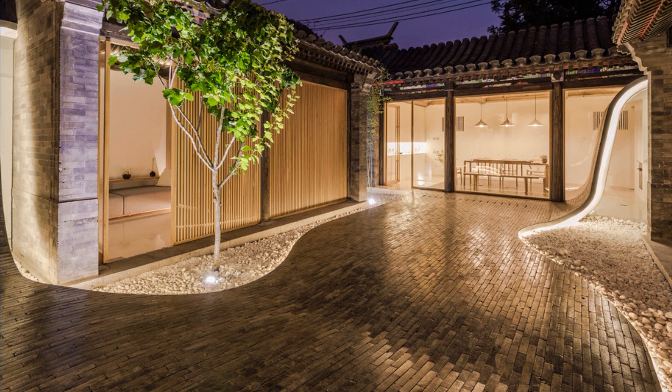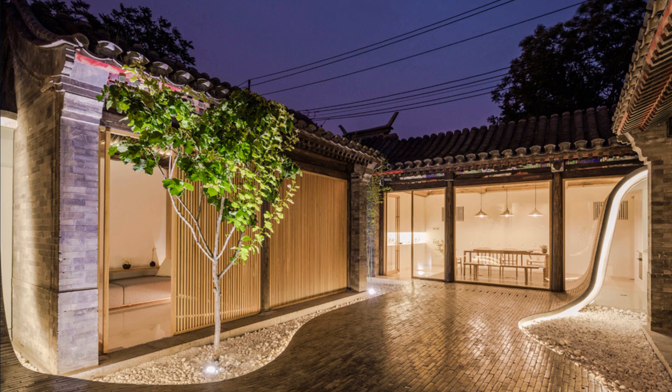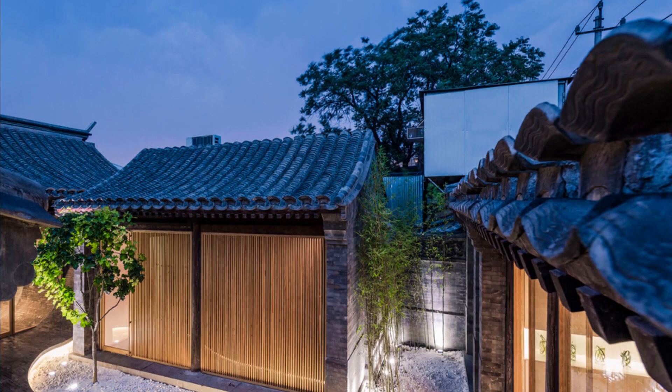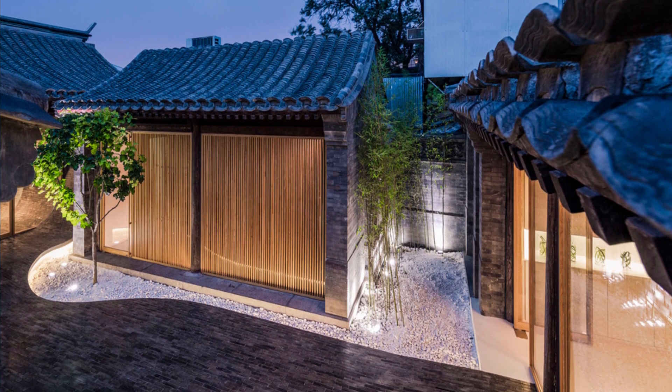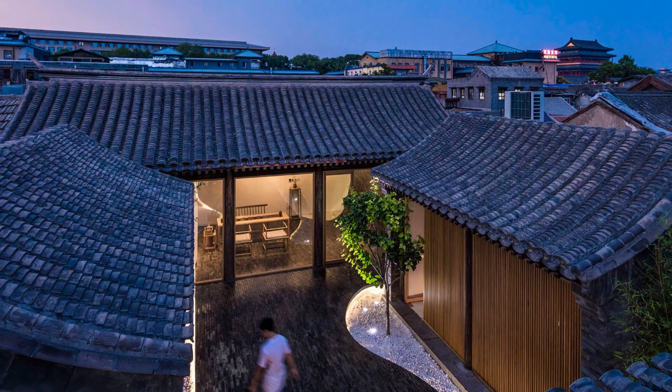Embracing the essence of the traditional while embracing the contemporary, a hawthorn tree stands proudly in the courtyard, becoming an integral part of the twisting landscape. This intentional blend of nature and architecture adds a unique touch to the overall aesthetic, highlighting the project's commitment to harmonizing the built environment with the natural surroundings.